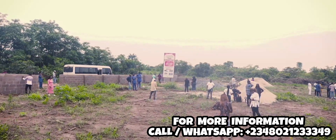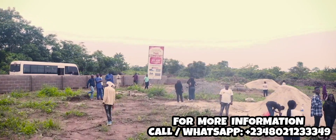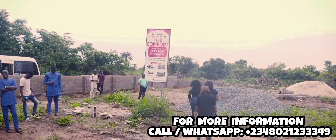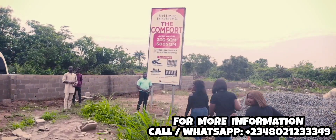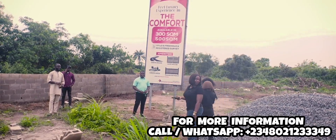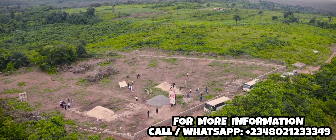I want to confirm whether this estate is completely dry land — and yes, the entirety of this estate is completely dry land. You can see the fencing progressing to that stage. We are still in the rainy season, so we have to work carefully, but it is indeed a completely dry place.